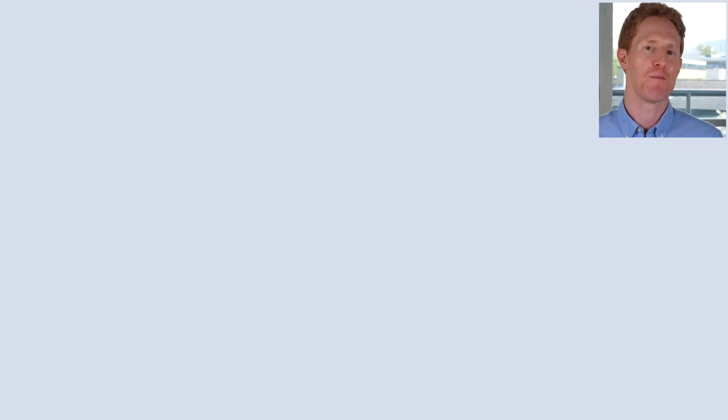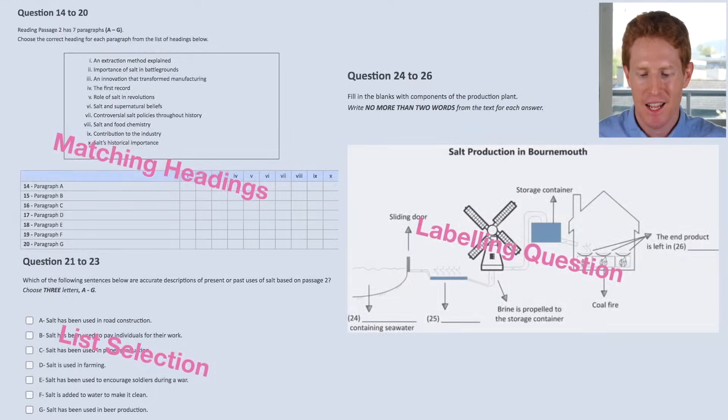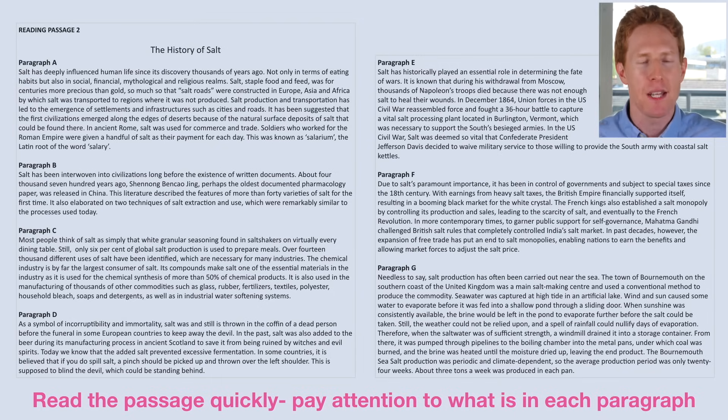Now we're moving on to passage two, section two, which gets a little bit more difficult. Remember, before we start reading the text itself, we're going to look at the questions. We have three sets: a matching headings question, a list selection question, and a labelling question. Then we're going to quickly read all of the text — this is called skimming — and get a mental idea of where information is. Pause now and quickly read the text, then hit play and we'll continue.